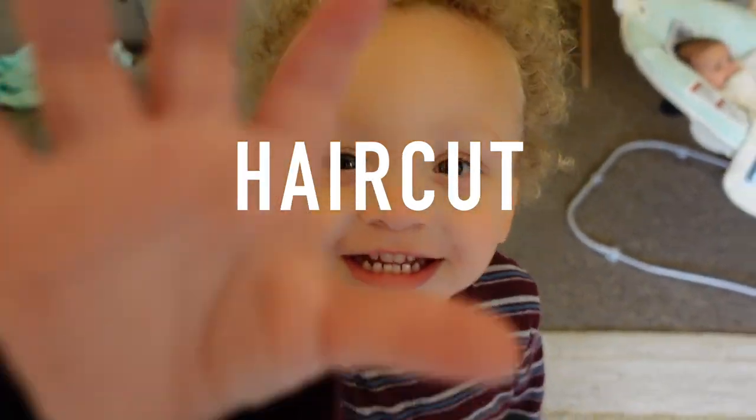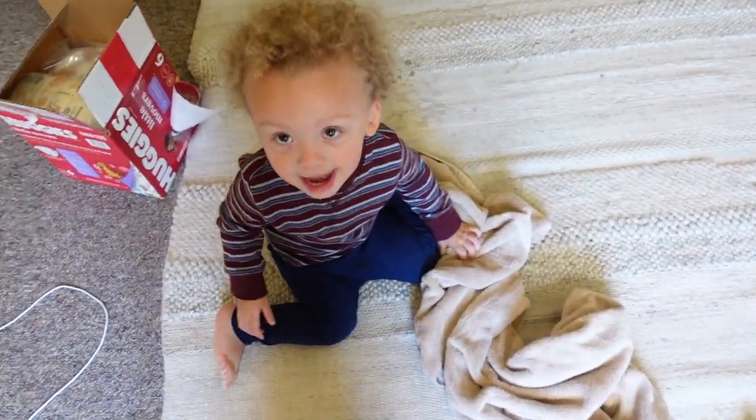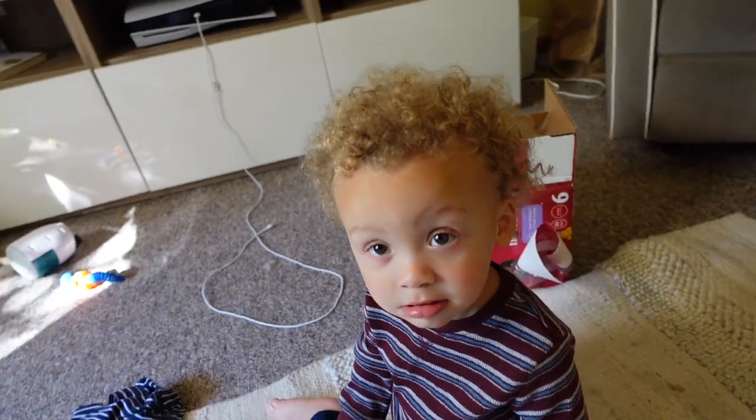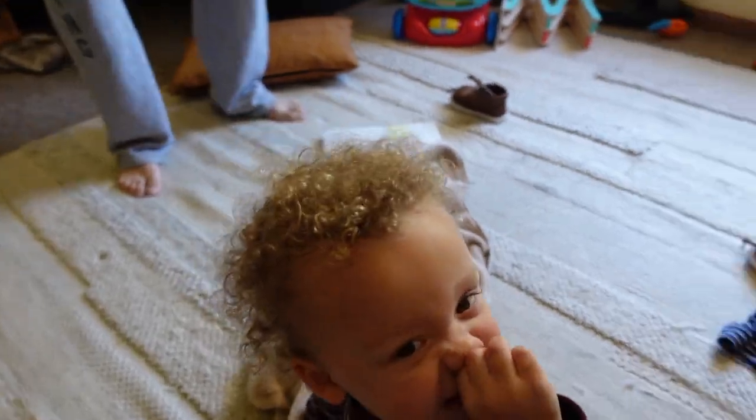First, haircut, haircut boy. Are you gonna get a nice fade? Are you gonna get nice for the ladies or the men — whatever you like. I don't know yet.